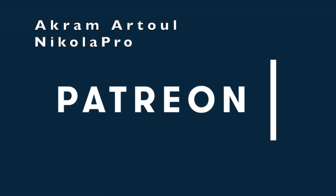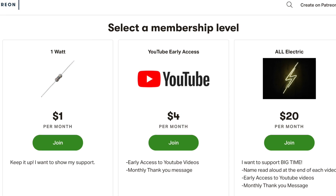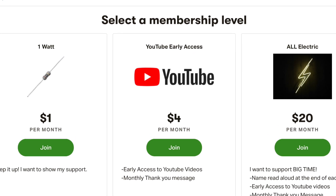Huge thank you goes out to Akramatul and Nikola for supporting this channel at the All Electric tier. Click the link down below and support this channel for as little as a dollar a month.